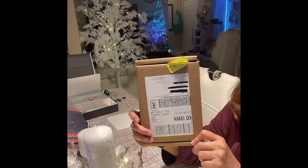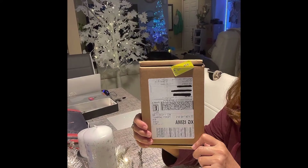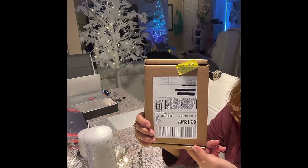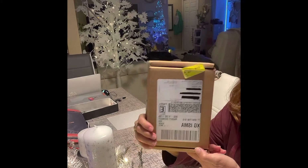X1 said it would arrive on December 15, and they were right on target. Today is December 15, 2021, and I received this today.